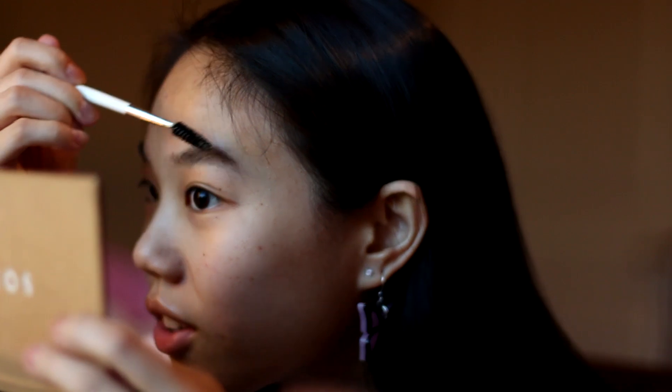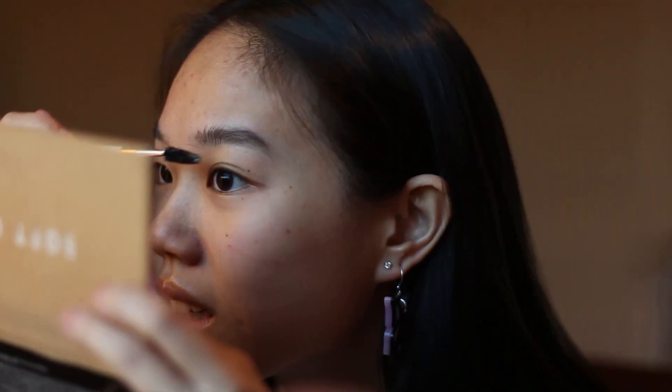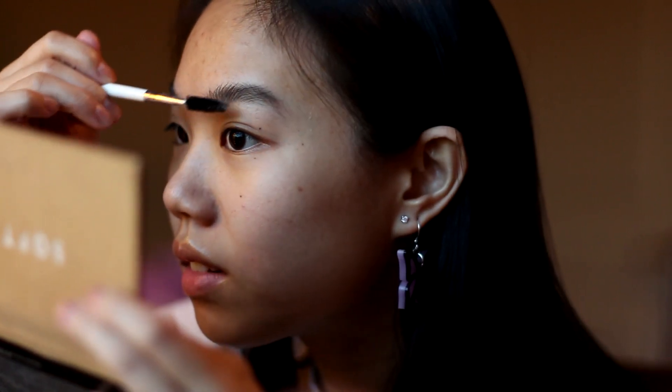I can hear my camera freaking out — it's just refocusing every like two seconds. My earrings are from Shop Kikay. I love them, they're so cute. They're backwards — they're just purple butterflies, very cute.